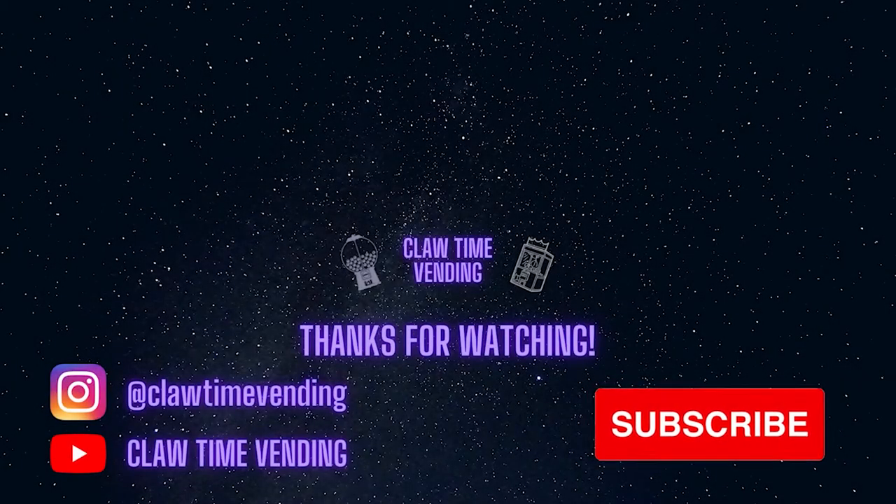If you enjoyed, please leave a like. If you really enjoyed and would like to see more vending content, consider subscribing. And I will see you next time.